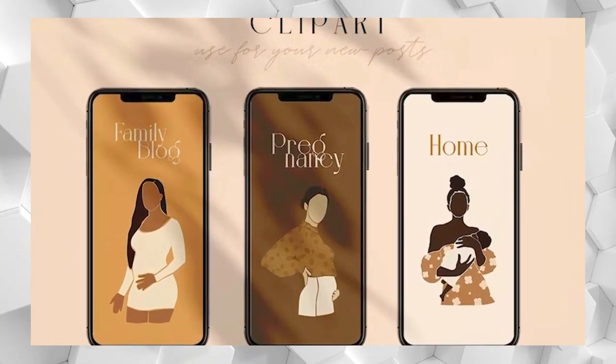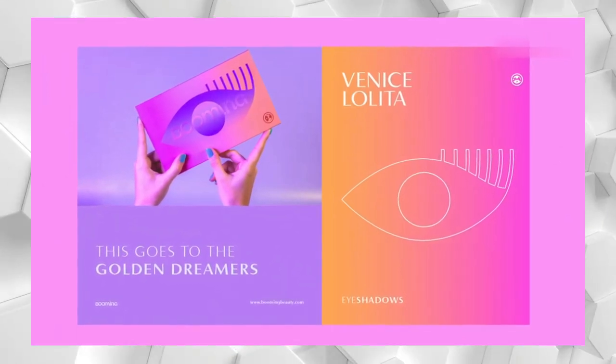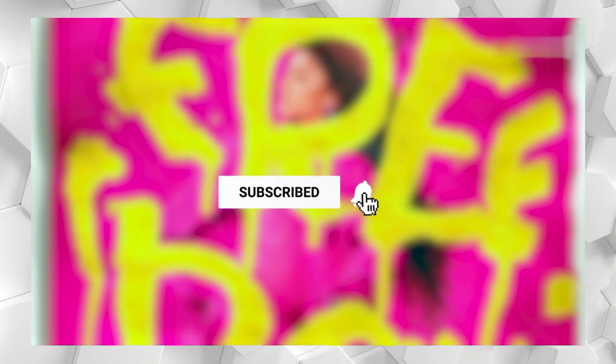That does it for the graphic design trends you'll be seeing in 2023. If this video was helpful, don't forget to like it below so we know to keep producing more content like this.